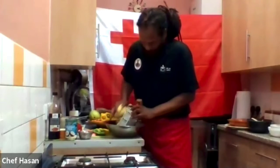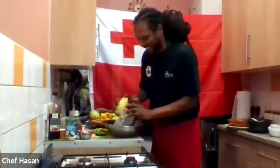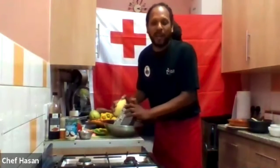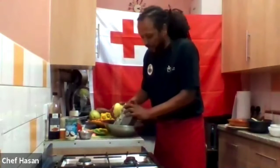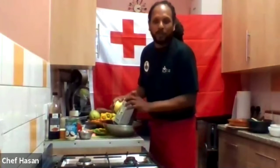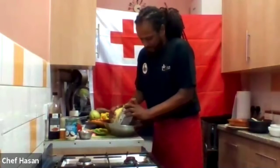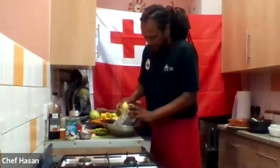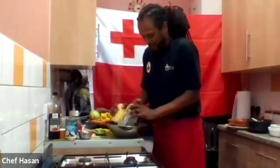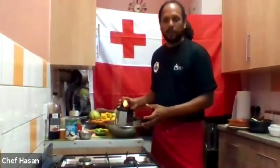How long have you been a chef? About 20 plus years! It's a passion of mine — I enjoy learning about food and sharing knowledge. The more people who know how to cook refreshing, healthy food, the better — it's better for your health and better for your family.